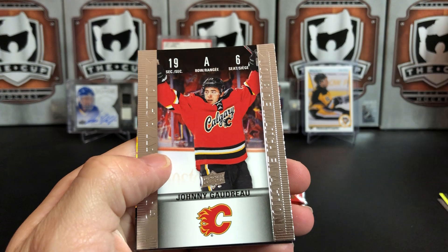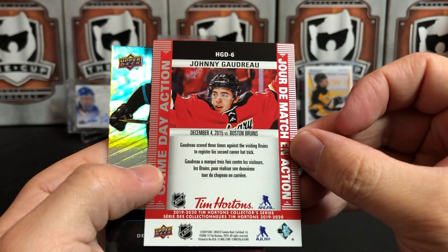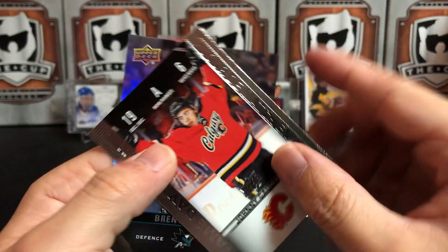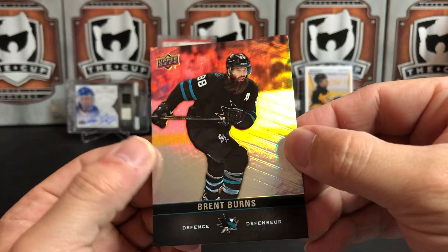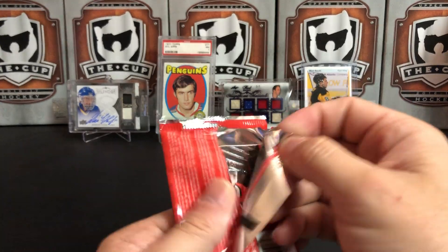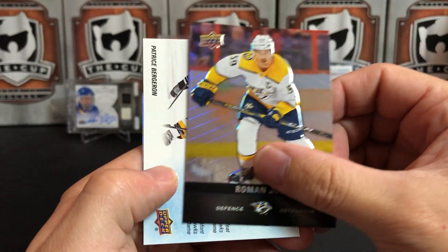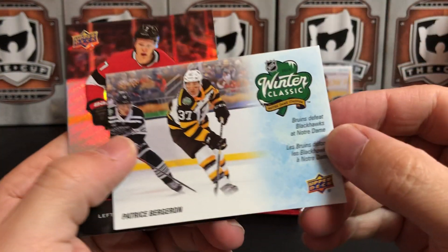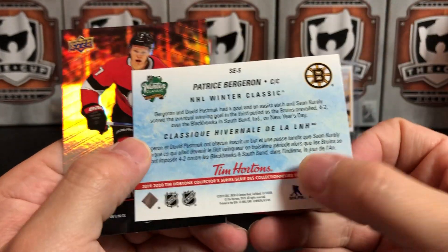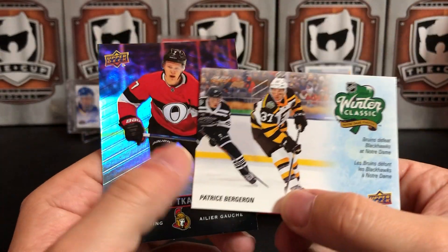Dylan Larkin. And we've got a game day action of Johnny Hockey — that's kind of nice, it's got a highlight of an actual game in there. I hope that the picture is actually from that game, because that's kind of cool. Brent Burns — San Jose off to a little bit of a rough start this year. Roman Josi. And we've got a Winter Classic: Bruins defeat Blackhawks at Notre Dame — Patrice Bergeron. These are just celebrating the different special events throughout the NHL season.